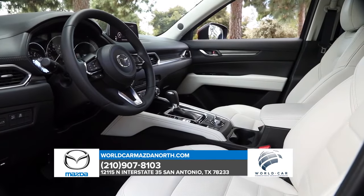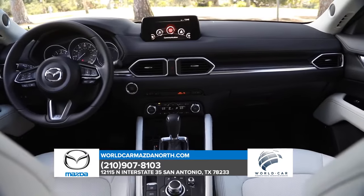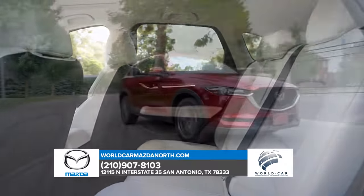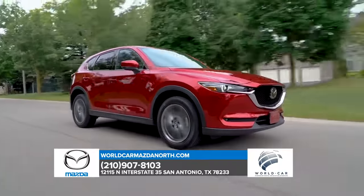A spacious interior with foldable seats to expand your cargo space, a 7-inch touchscreen display with hands-free phone and audio capability, heated front and rear seats — the list goes on. The CX-5 has it all and is paving the road for other SUVs to follow.